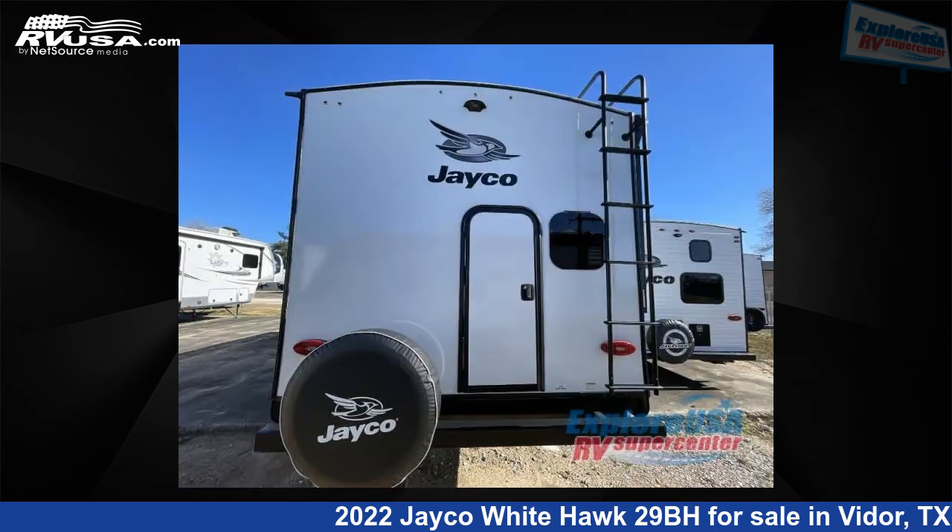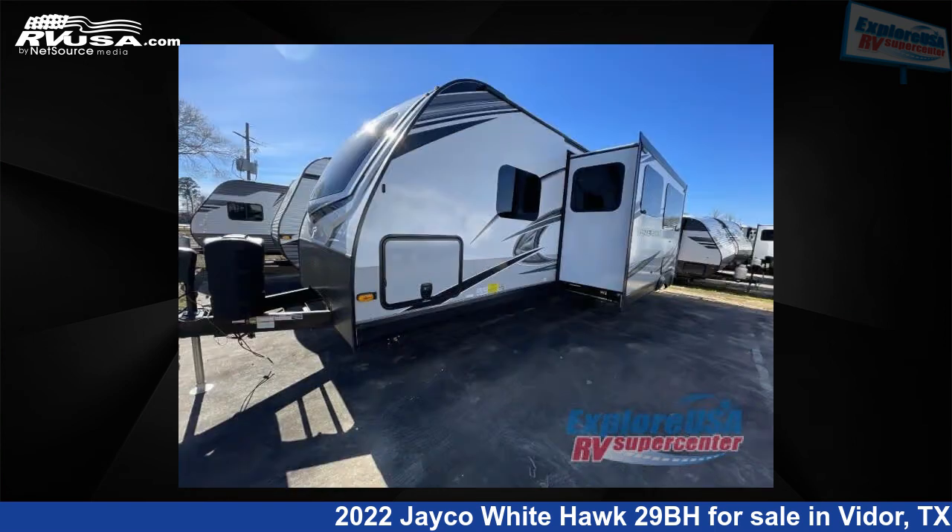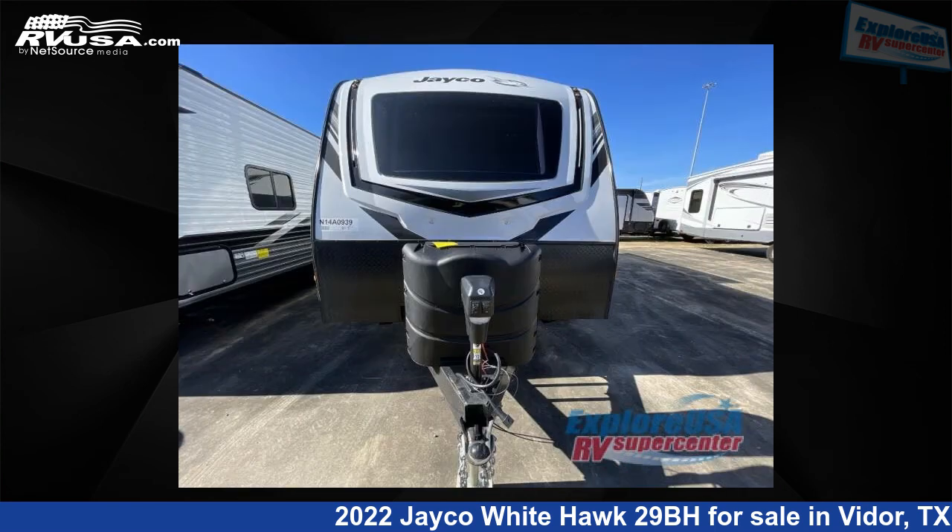This new Jayco is 34 feet 0 inches in length and features one slide-out, sleeps 10, and 55 gallons fresh water capacity. The floor plan layout of this travel trailer features bunkhouse, front bedroom, two entry and exit doors, and U-shaped dinette.